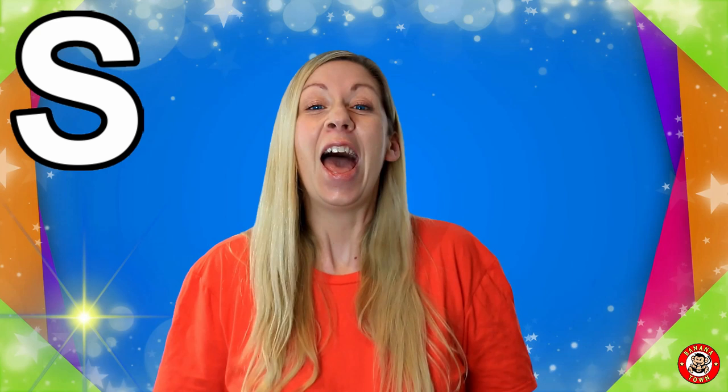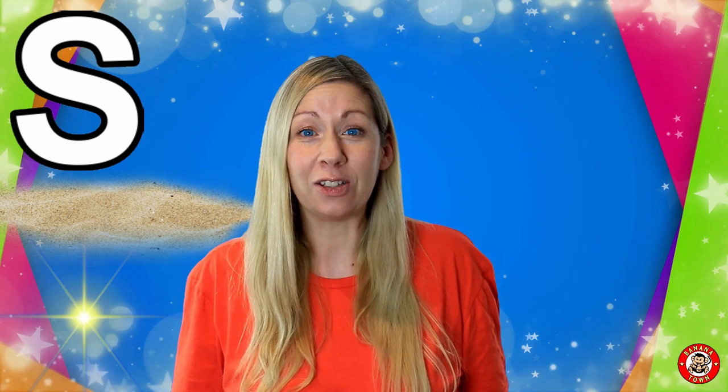S is for Sand. Sand is made when rocks and shells erode down into particles. They are found at the beach. I love to make sand castles.